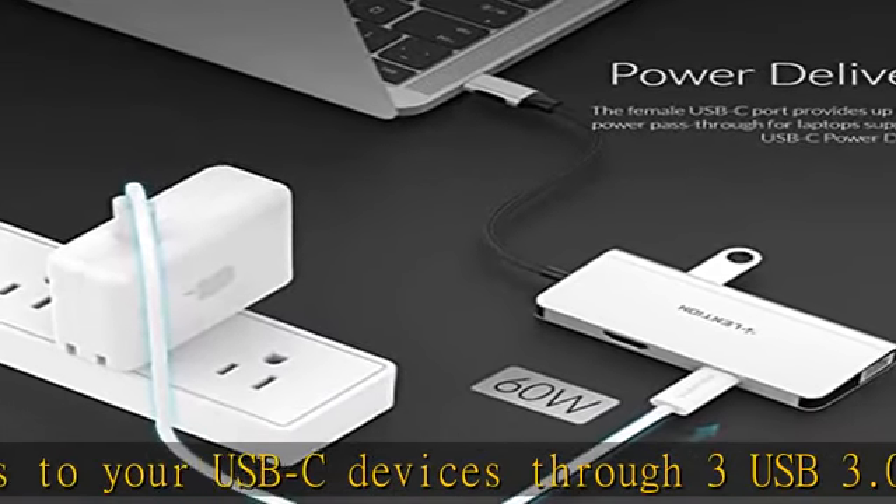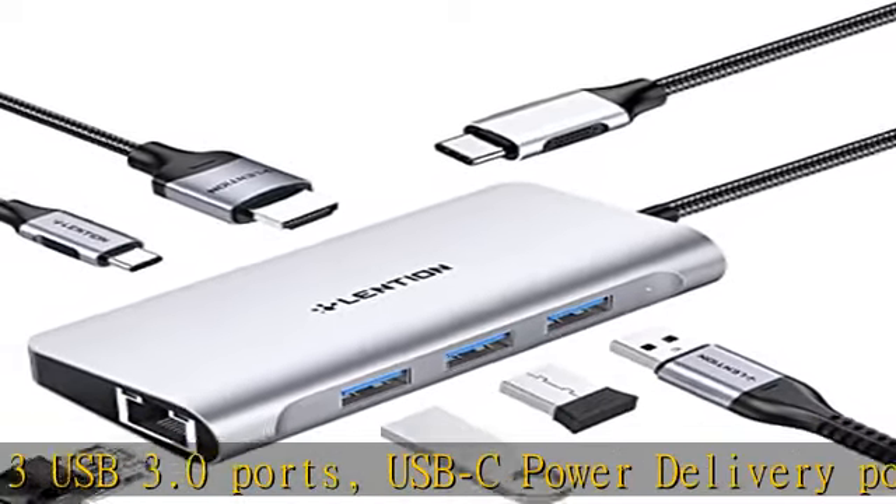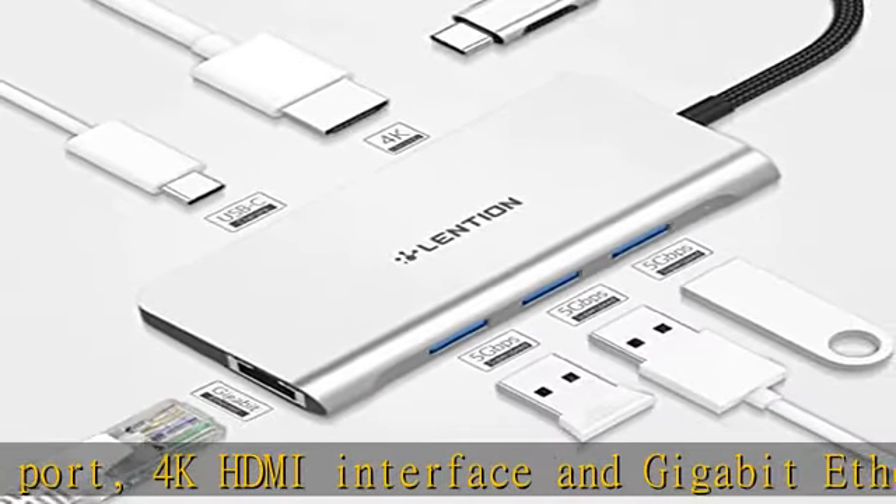4K video streaming allows you to connect to an HDMI-equipped monitor, HDTV, or projector to enjoy 4K at 30Hz — 3840x2160 at 30Hz — for high-performance video or image display on a bigger screen.